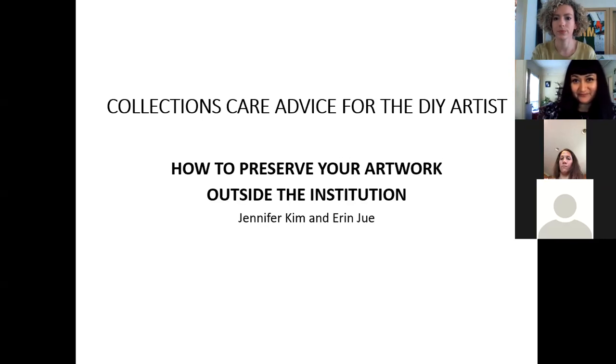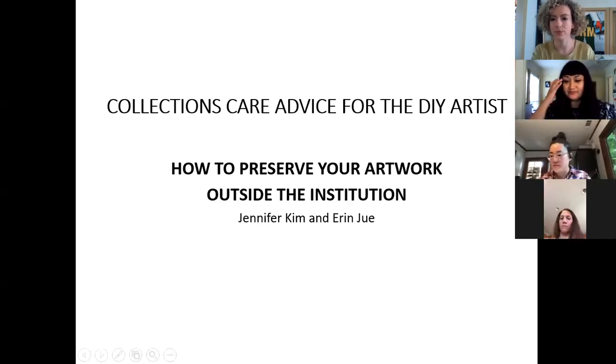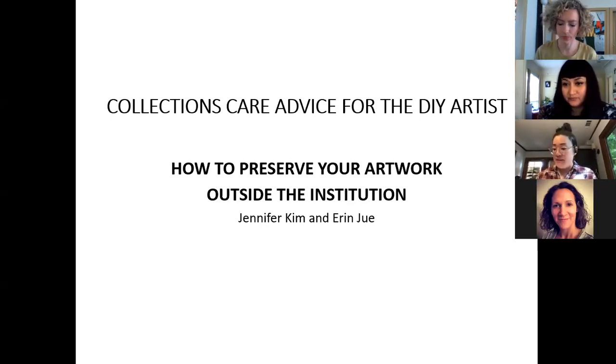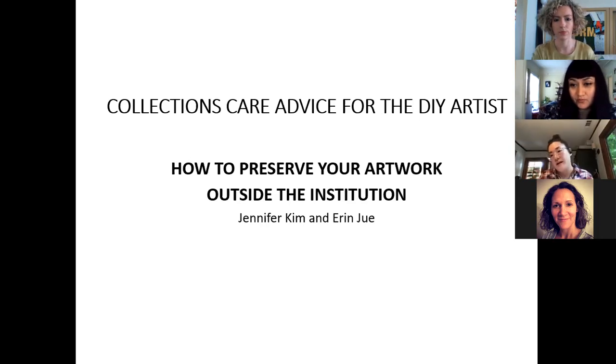Hi everyone, thank you so much for joining us. In this session we're going to be focusing on general guidance on preserving your artwork by understanding how specific environmental, biological, and human factors contribute to the longevity and condition of your works — whether it's on display, stored in your home, or in another storage unit. We'll also help you take that broader understanding and use it to make smart risk assessments and improve your personal collections care practice.